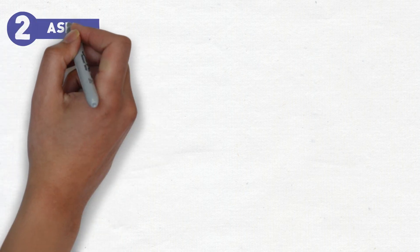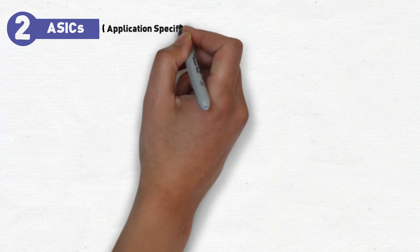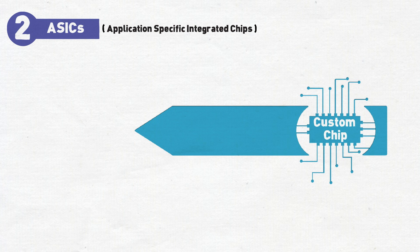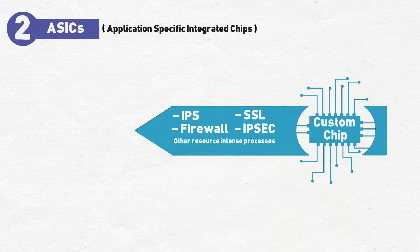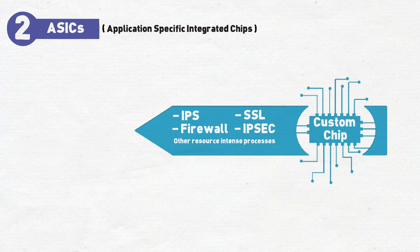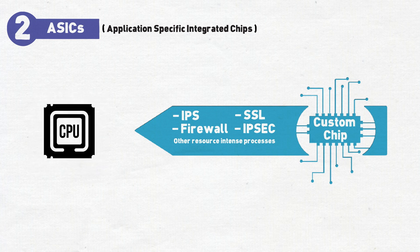Number two: ASICs. ASICs stands for application-specific integrated chips, and they're commonly developed and used by security vendors to offload various security functions. They're custom chips that provide very specific duties like IPS inspection, IPS calculations, firewalling, and many more depending on the type of vendor. This allows vendors to rely less on CPUs from AMD and Intel and more on their own chips to provide better performance and lower latency.